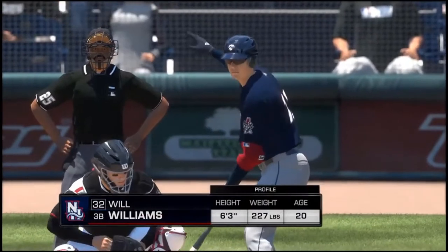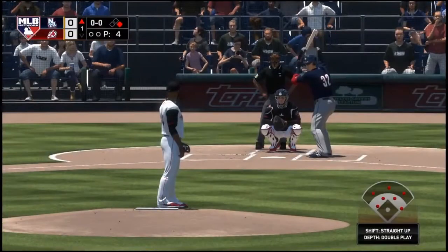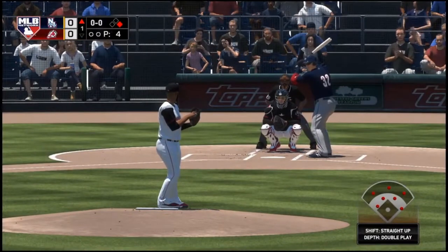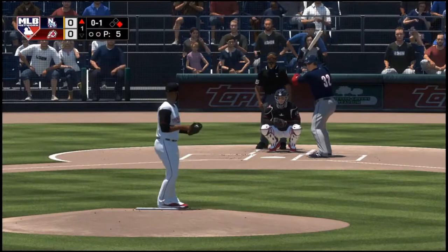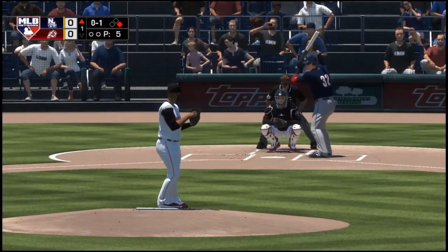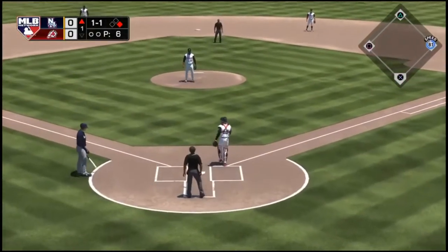Into the box, Will Williams, as he'll get his first opportunity in this one. First offering on its way. Fastball in there for a called strike. That pitch up in the zone called the strike — a tough pitch for a batter to hit, that fastball high in the zone. And they pitch out here, but nothing's going on.